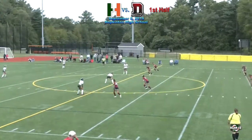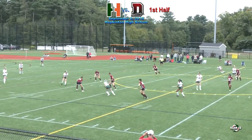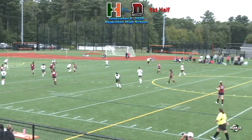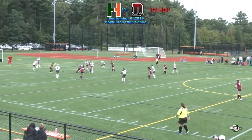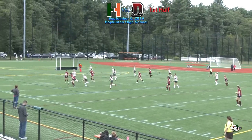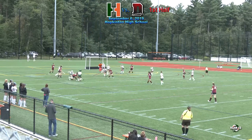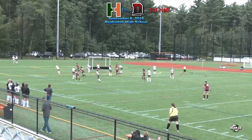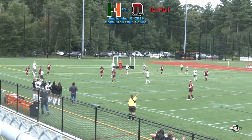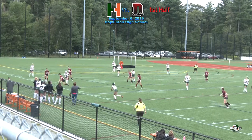Dedham with possession approaching — here comes Lily Riley, pass over towards the middle to Monahan, and now coming towards the near side is Colleen Coughlin, she's a good dribbler. She passes it over and that shot deflected away off the stick of Lily Riley — it hit her foot, that's a whistle. Hopkinton ball, the Hillers have it.